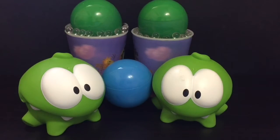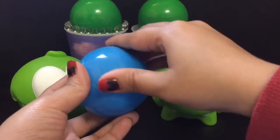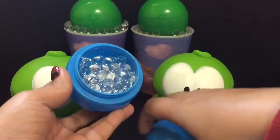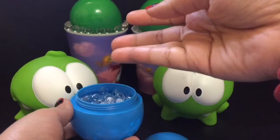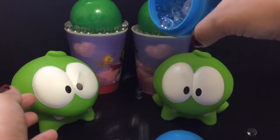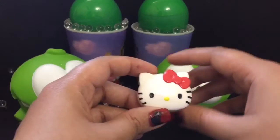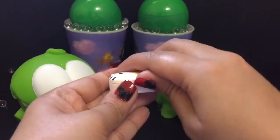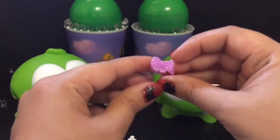Hello guys, toy bands here! Today we are going to open so many surprises, let's get started. First we're going to open the surprise balls. We have Orbeez — they are water balls, very fun to play. We got Hello Kitty, let's open this prize. We got a ring!